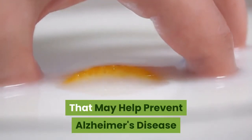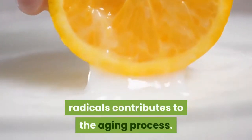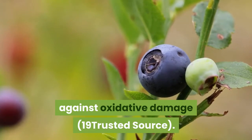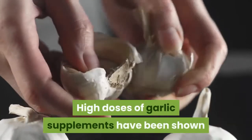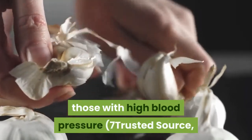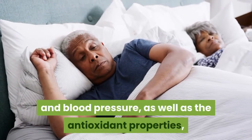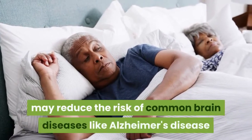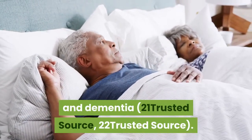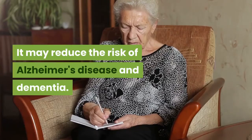Garlic contains antioxidants that may help prevent Alzheimer's disease and dementia. Oxidative damage from free radicals contributes to the aging process. Garlic contains antioxidants that support the body's protective mechanisms against oxidative damage. High doses of garlic supplements have been shown to increase antioxidant enzymes in humans, as well as significantly reduce oxidative stress in those with high blood pressure. The combined effects on reducing cholesterol and blood pressure, as well as the antioxidant properties, may reduce the risk of common brain diseases like Alzheimer's disease and dementia. Summary: Garlic contains antioxidants that protect against cell damage and aging. It may reduce the risk of Alzheimer's disease and dementia.